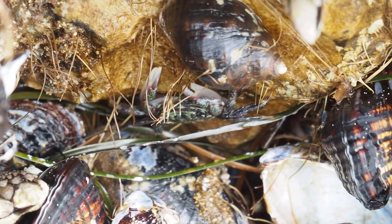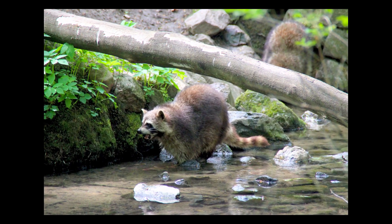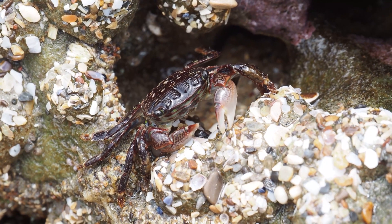As vicious as they can be, these little crabs are also an important food source for shorebirds and other animals. Even raccoons love them and can often be found reaching between the rocks to try and catch a tasty snack.